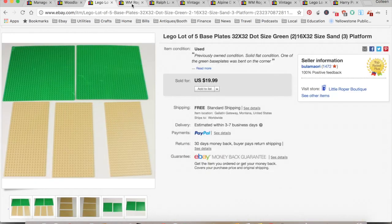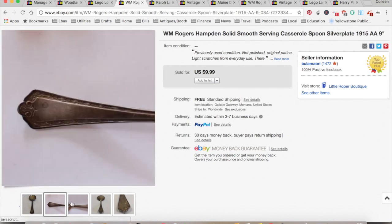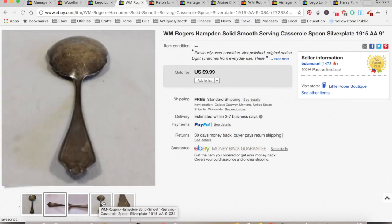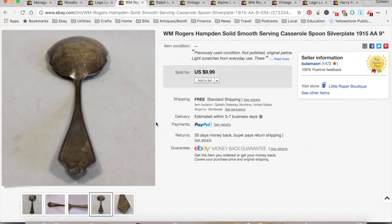Legos, if you price them right, can go really quickly. I sold this serving casserole spoon — it looks smaller than it is. It's a WM Rogers, just silver plate, not anything super fancy, but it's pretty old. I sold it for $9.49; my store was on sale, everything was off five percent. 50 cents at an estate sale as part of a big lot. $4.06 for fees and shipping, for a total profit of $4.93, and that took 10 months. Most of my silverware and flatware are long-tail sales.